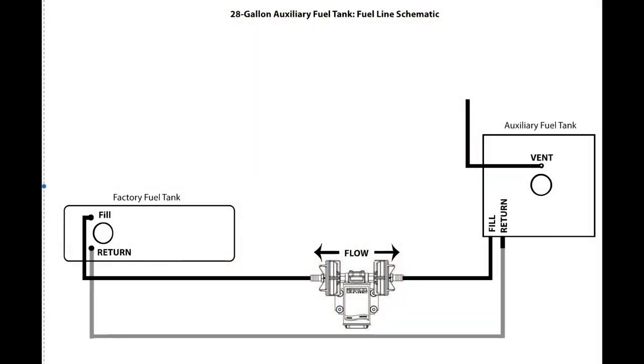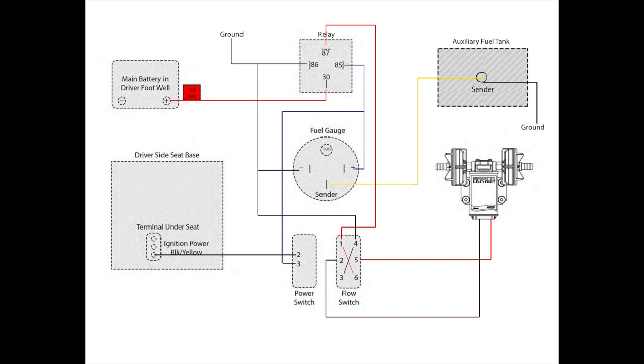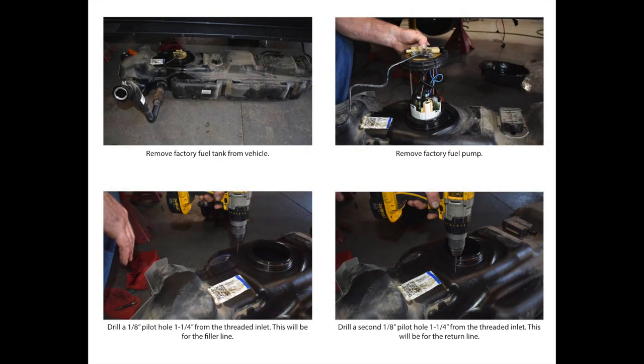Let's go into the installation. The instructions are decent — you get wiring and plumbing diagrams that are pretty basic. The first real step is to remove the factory fuel tank from the vehicle; it's pretty self-explanatory but there are some challenges. The fuel pump unscrews fairly easily, but putting it back on is not so easy. There's an O-ring that got a little dislodged when I pulled it out, and it has a flat spot that has to be up against the inner ring of the fuel tank. That was a little challenging.